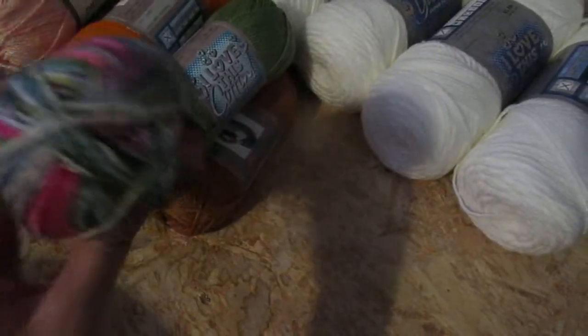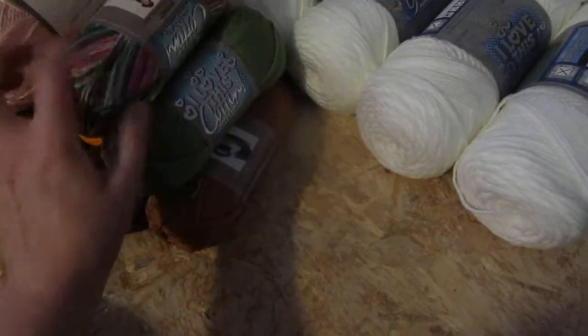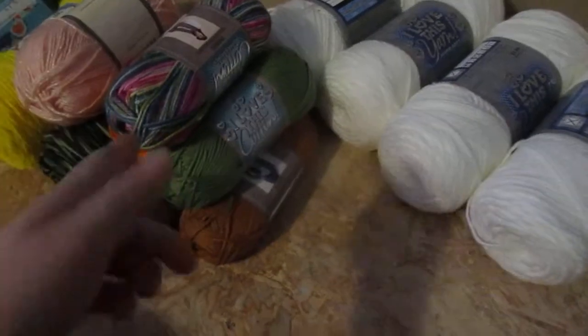I also got this one — it was really pretty. All of these, I want to say they were $1.69, but all of the 'I Love This Cotton' was on sale.